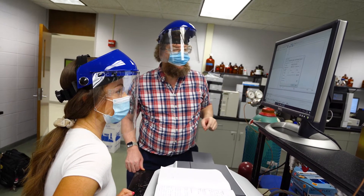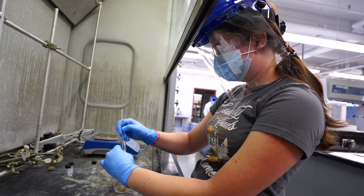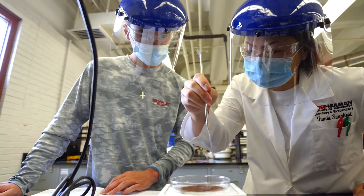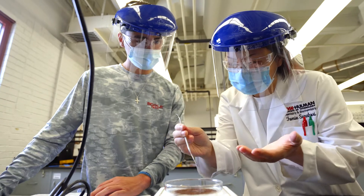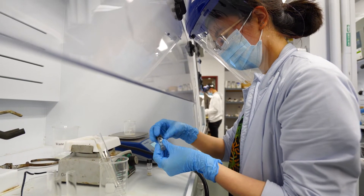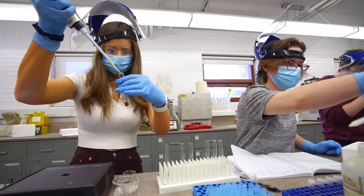Another connection the new space will foster is the connection between our students and the profession. One of Rose-Hulman's foundational instructional principles is a focus on hands-on experience. And in chemistry and biochemistry, that means getting your hands on the state-of-the-art equipment that professionals use.